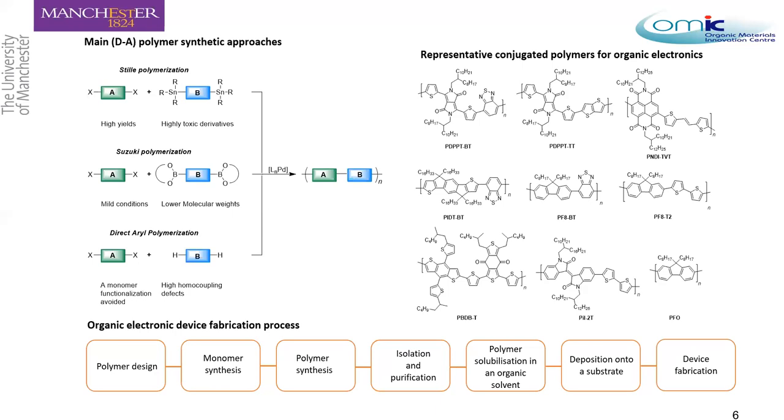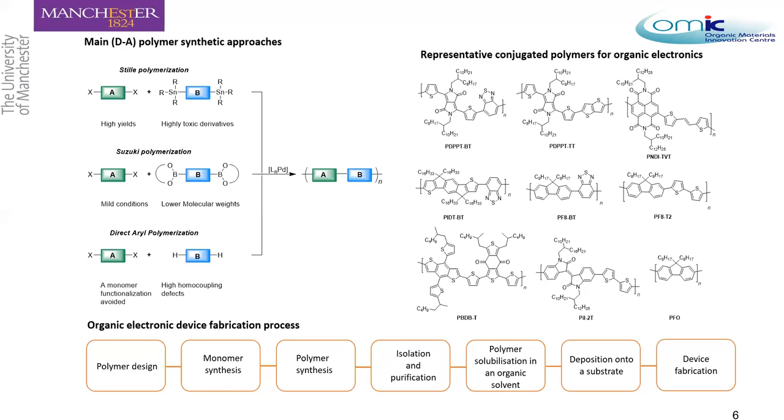To fabricate a device, the steps are: first, polymer design according to the needs of the target device; then selecting the best synthetic approach for both polymer and monomer synthesis; followed by isolation and purification at each step. Once you have the bulk polymer, you solubilize it in an organic solvent for deposition onto a substrate to fabricate the device. However, the most common solvents used — especially for polymer solubilization prior to substrate deposition — are halogenated solvents, which are highly toxic and undesirable in current sustainable chemistry.